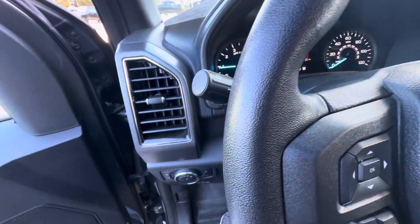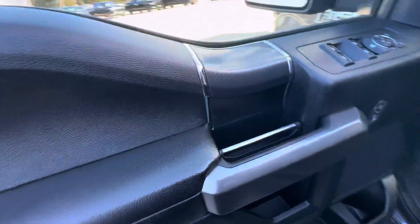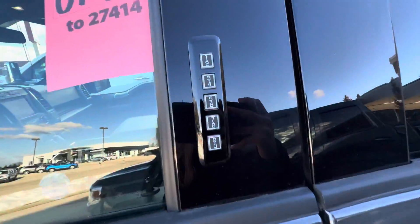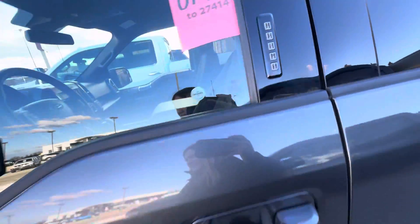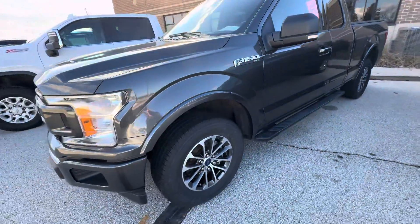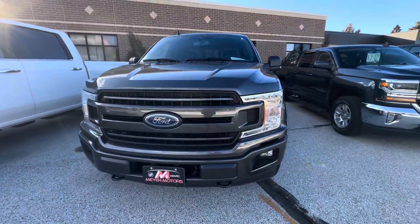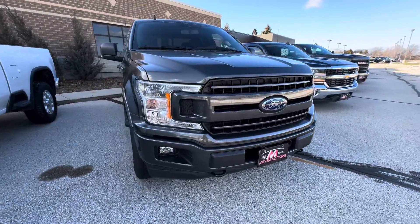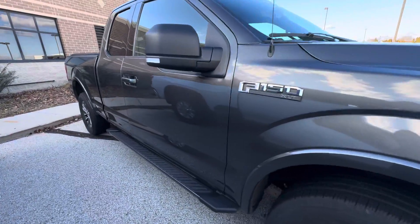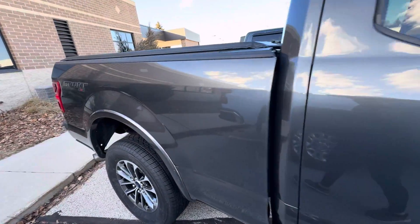If we take a look on the outside, you do have running boards below. You do have the passive entry right here for your code to get into the truck. This truck also has a soft tonneau cover.